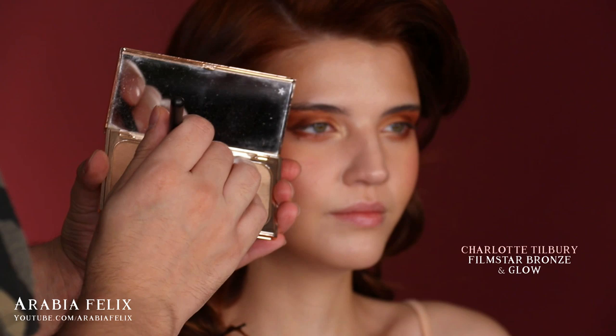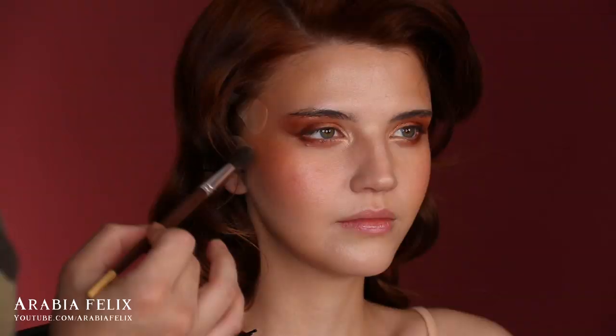To add a tiny bit of contour and shadow, I'm taking the Film Star Bronzing & Glow from Charlotte Tilbury. I'm lightly shading the nose and adding highlight to the cheeks, forehead, nose, and pretty much everywhere else.